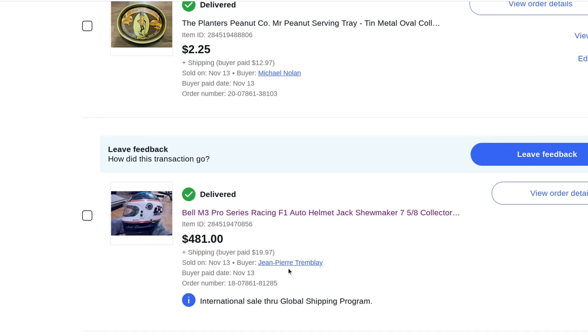I relisted on auction and it only got bid up to $481 plus $20 shipping the second time around. Funny thing is, the guy who won it had actually offered me $700, but he snuck in and got it for $200 less. Anyway, that's the gem of the show.